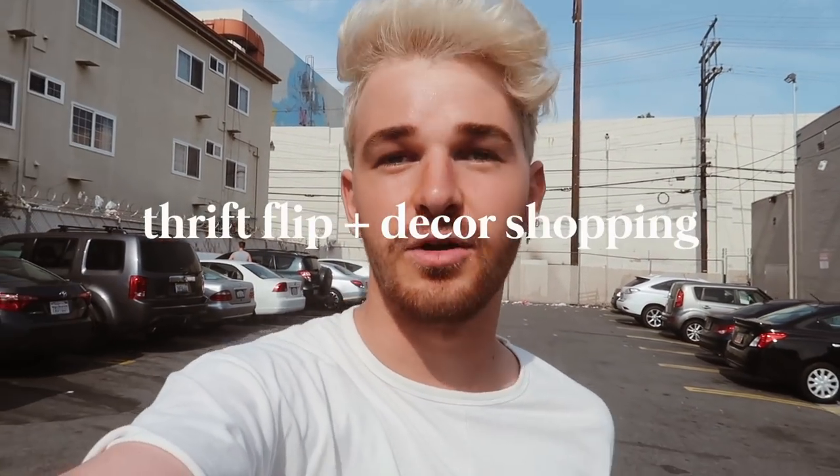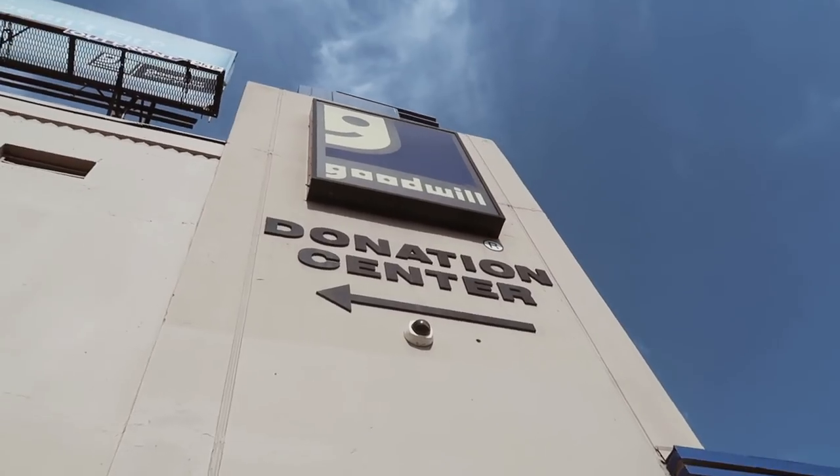Hey guys, welcome back to my channel. It is Drew here and today I'm going to Goodwill. I'm going to do a thrift shopping home decor video which has been highly requested from you guys, and I thought it would be fun to do it. So I'm just going to go inside and do a vlog style and see what exactly I can find.